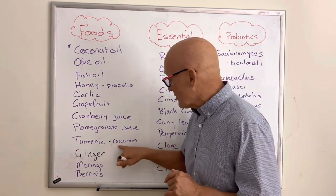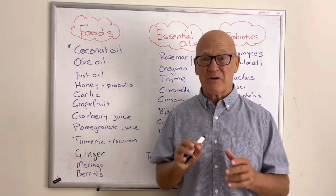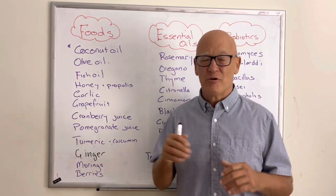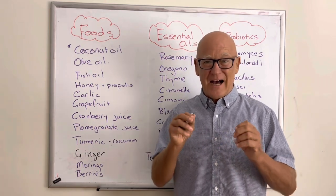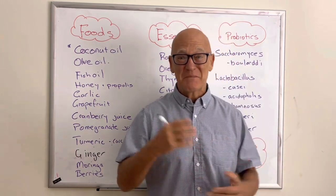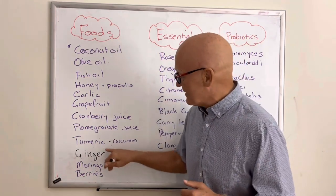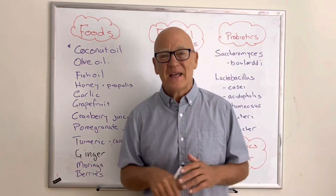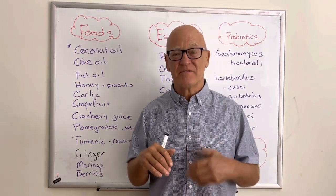Turmeric, or its active ingredient curcumin, which everybody knows as the makeup of curries, is another excellent option. Curries vary by region and formula, but they are potent antimicrobials, fantastic for the gut microbiome and overall health. You can also get curcumin and turmeric as supplements. The cousin of turmeric is ginger, which works well too. Moringa — both the leaf and the seed — has been shown to be effective in controlling Candida and is available as a supplement or powder.